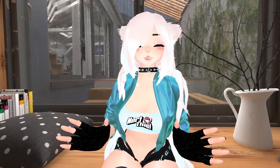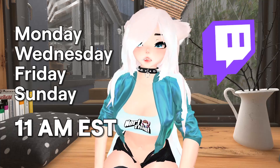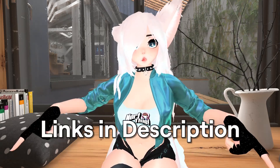Now before we get into it, I just want you to know that I stream over on Twitch every Monday, Wednesday, Friday, and Sunday. If you want to talk about these things in an in-depth kind of way, feel free to jump in and join in on the conversation. I'll leave the link to that down in the description below.